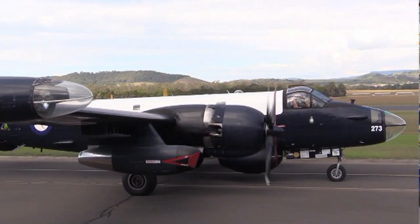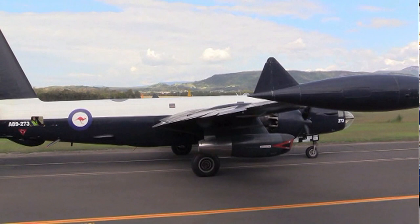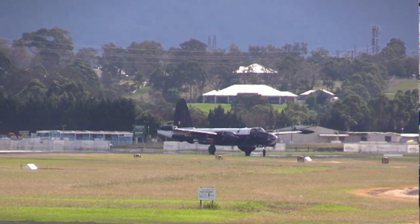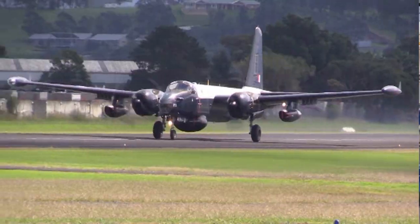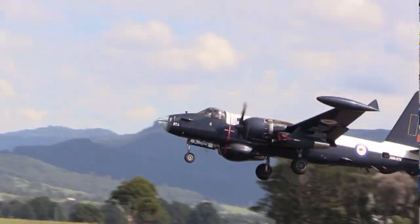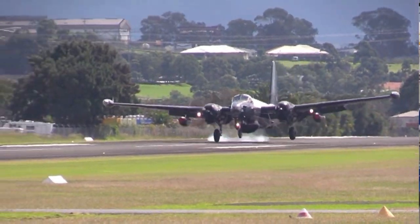The Neptune replaced the Lancaster in 1955, serving until the 1960s in maritime reconnaissance. Initially, the Neptune had only piston engines, but later, underwing jet engines were added. The jets were used at high altitude to reach a search area. Then, to save fuel during the search, the switch was made to the piston engines.